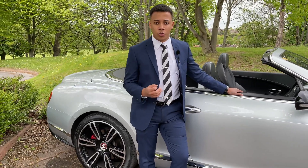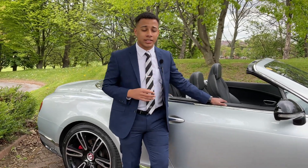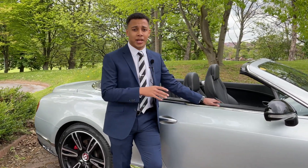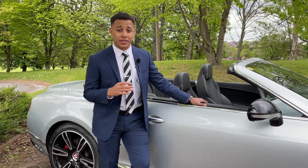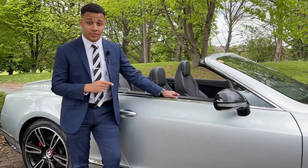So before we go into the performance, the power, and the exterior styling of this Bentley, I want to go into the interior. I want to find out why one would find this vehicle so luxurious and yet so comfortable at the same time. Let's have a look.